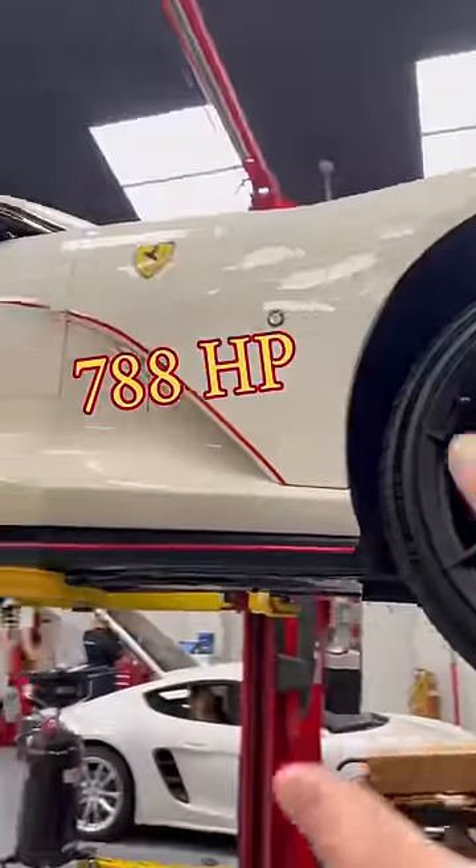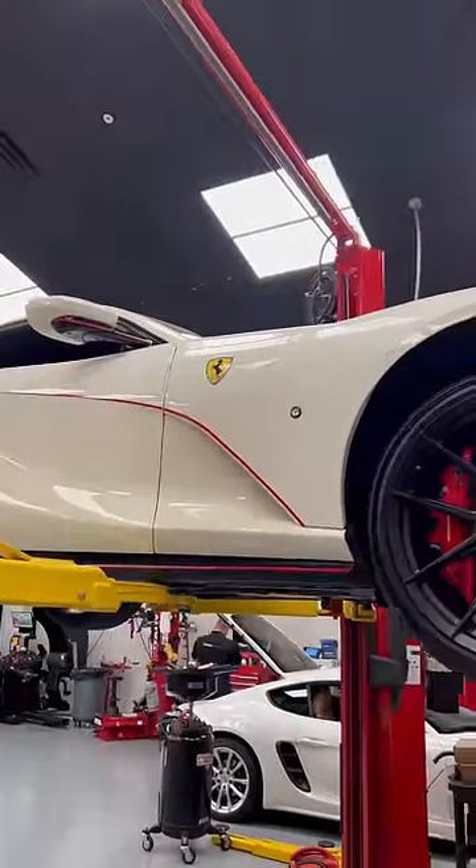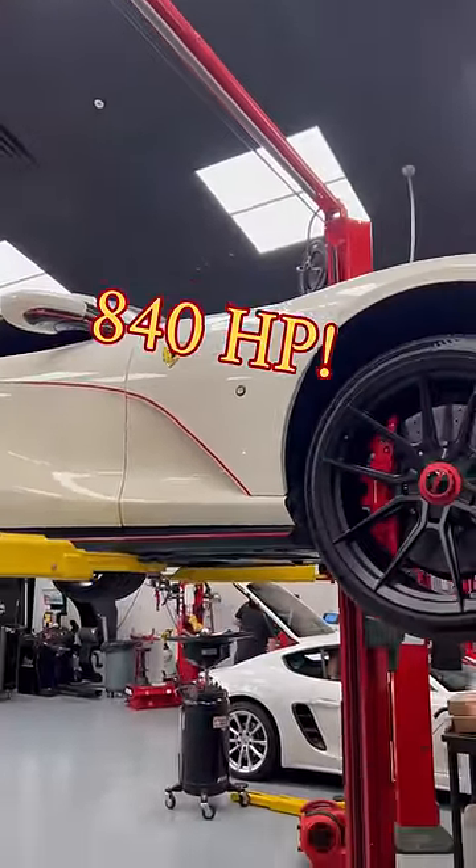This thing is super fast from the factory — it's 788 horsepower. After the tune, it puts it somewhere in the 840 range.